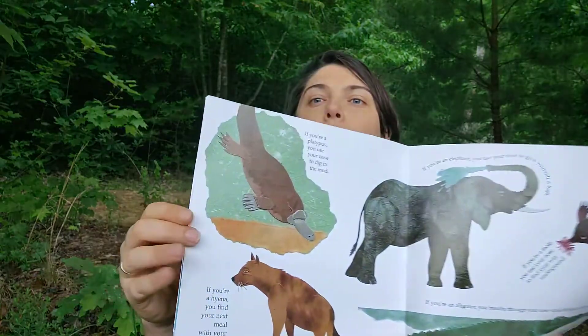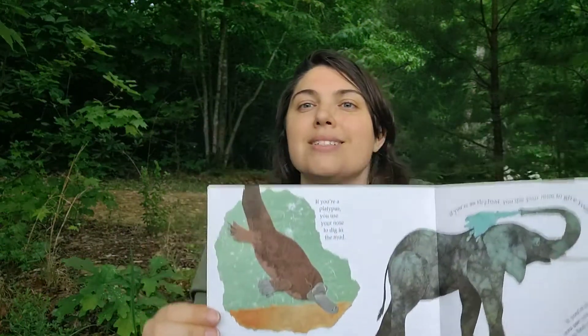The first one was the platypus. Let's read about the platypus. The platypus, a very unusual animal, lives in streams, ponds, and rivers in Australia.